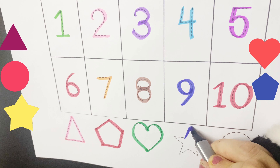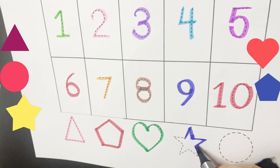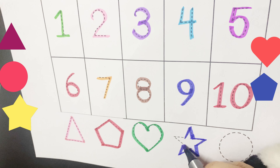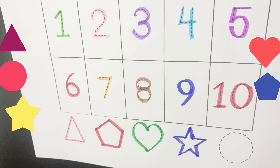I am a shining star. You can see me twinkling from far. My five points make me complete. When it comes to brightness, I cannot be beat.